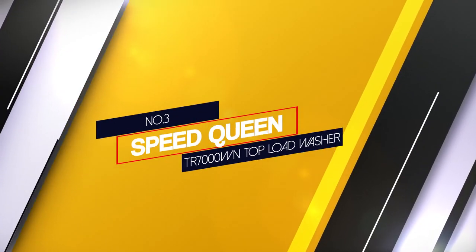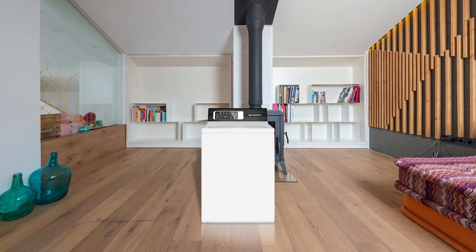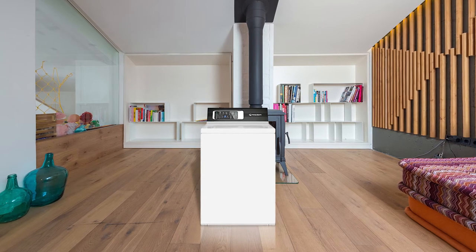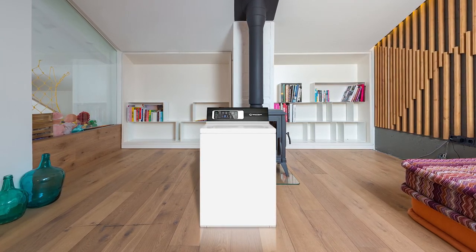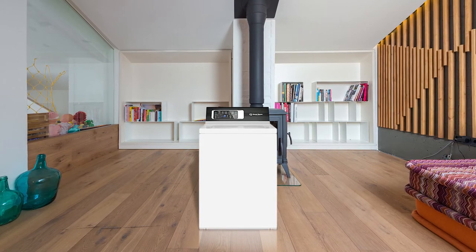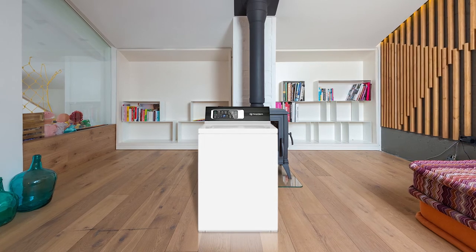Number 3: Speed Queen TR7000WN Top Load Washer. The Speed Queen TR7000WN offers a 3.2 cubic feet capacity with maximum cleanliness, full tub wash and rinse options. This machine is designed not only to deliver the best wash but also to care for your clothes.